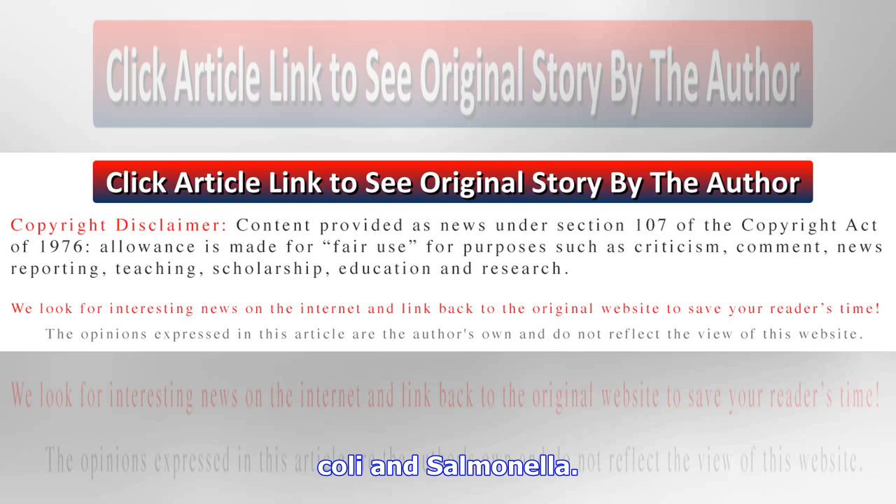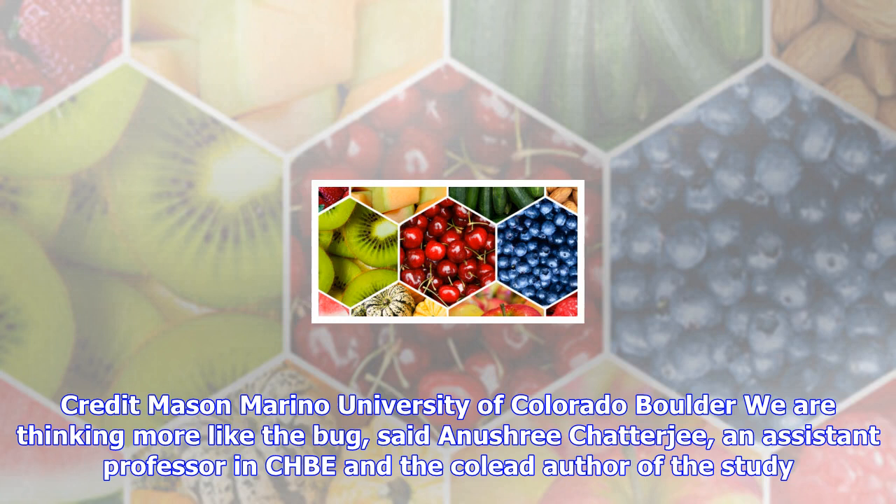Overall, Chatterjee said, the most important advantage of the quantum dot technology is that it offers clinicians an adaptable, multifaceted approach to fighting infections that are already straining the limits of current treatments. "Disease works much faster than we do," she said. "Medicine needs to evolve as well."